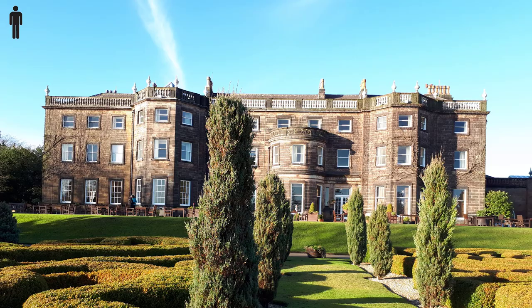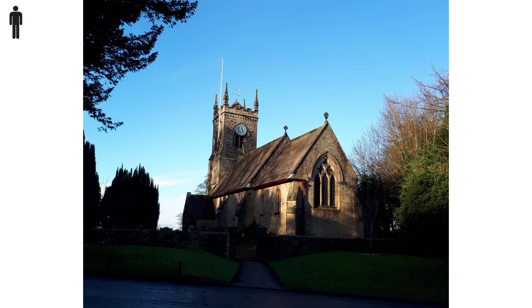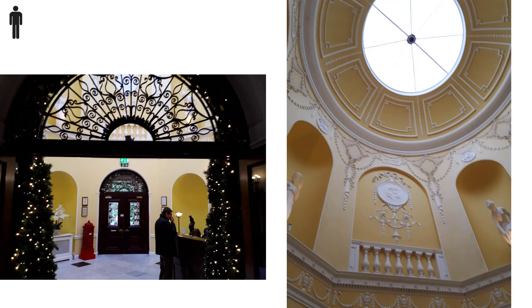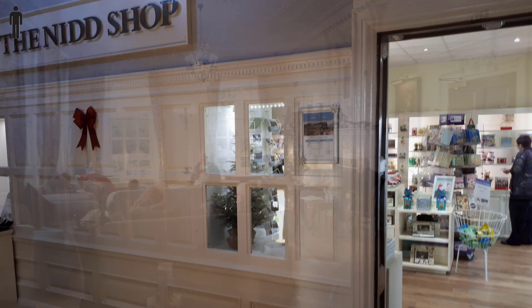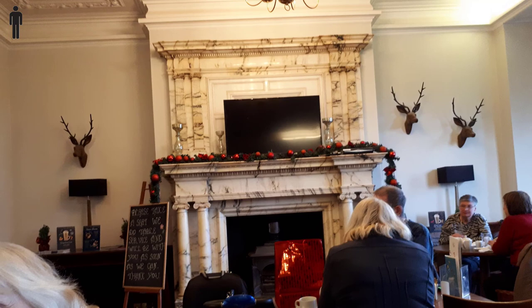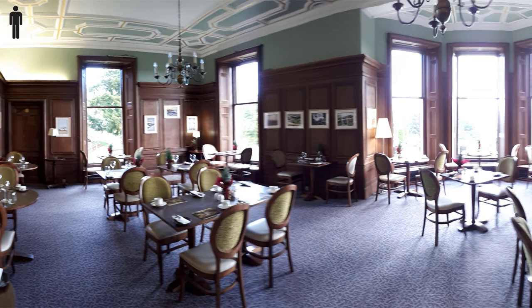The hall itself is a Grade 2 listed building built in the 19th century as a country house for a Bradford businessman. It's built right next to Knid's church. It has many interesting features including a beautiful domed reception area. There are rooms where you can relax, a shop, a cafe bar, and an a la carte restaurant as well as the main one.